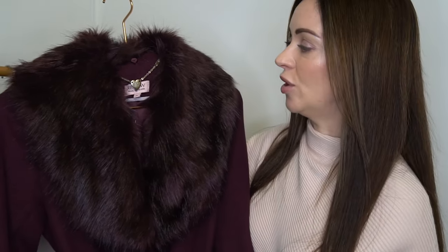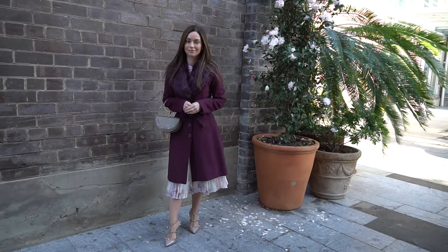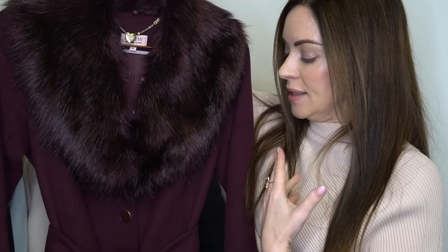The next coat is the lovely one from Review that I mentioned earlier in the video. It does have the wool blend noted on the tag, a lovely polka dot lining, and in terms of fabric composition it's 50% polyester and 50% wool for the outer shell — so not 100% wool, but it will definitely keep you warm, plus it has that lovely luxurious fluffy collar.